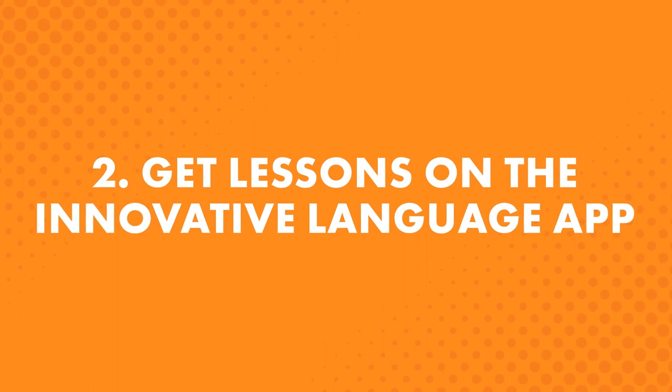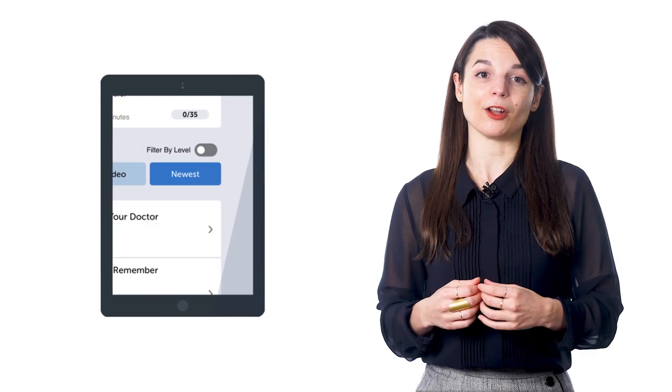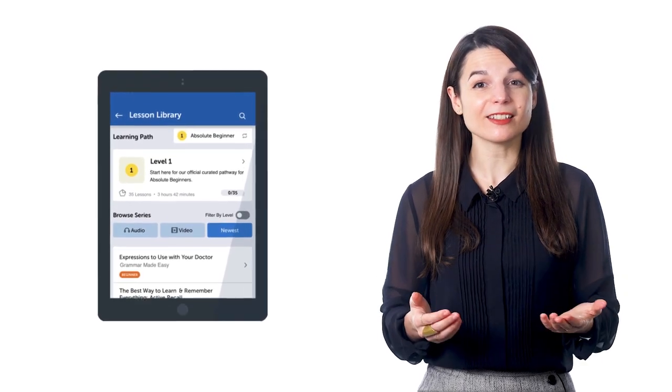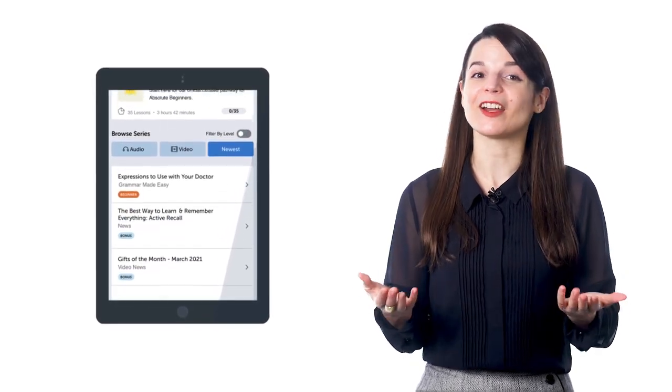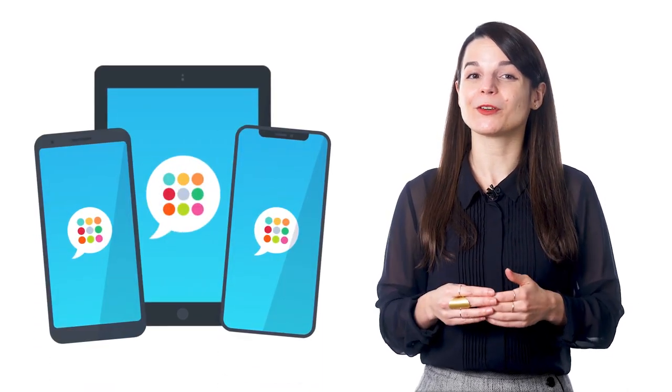Second, get lessons on the Innovative Language app. If you're an iPhone, iPad, or Android user, learn on the go with the Innovative Language 101 app — download it for free. After you download the app, you can keep up with all the latest lessons. There is a Newest Lessons icon right on the home screen, giving you instant access to your free lessons anywhere, anytime. Just look for Innovative Language 101 on the App Store or Google Play.